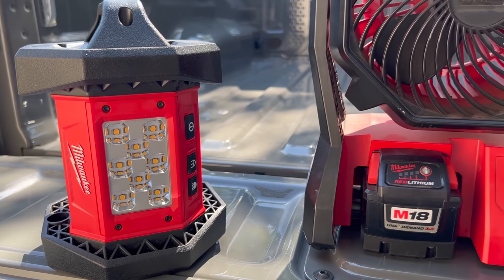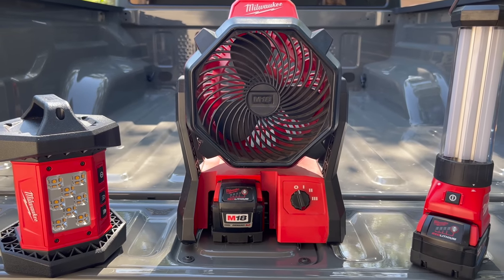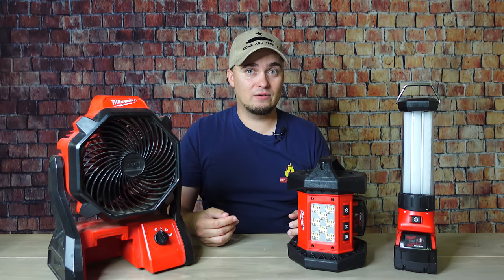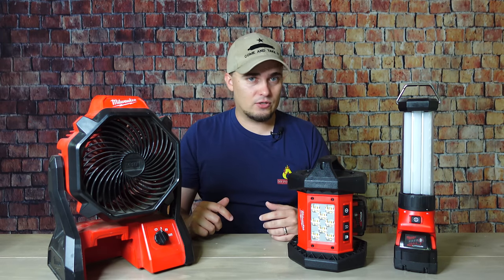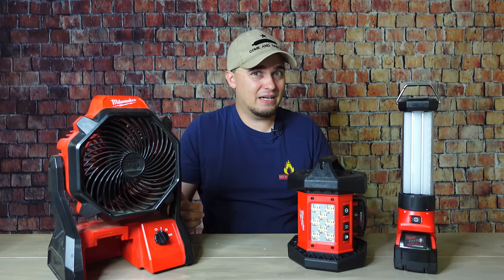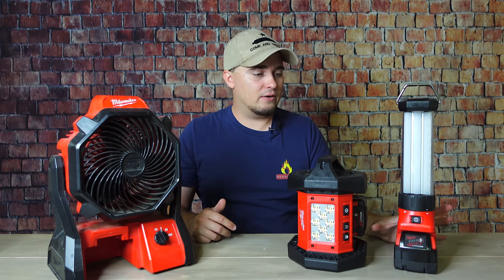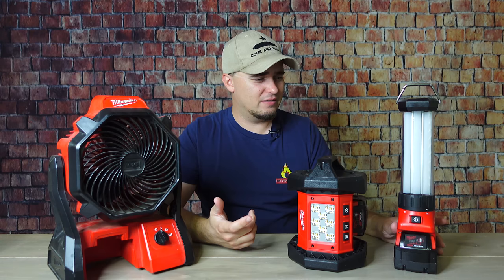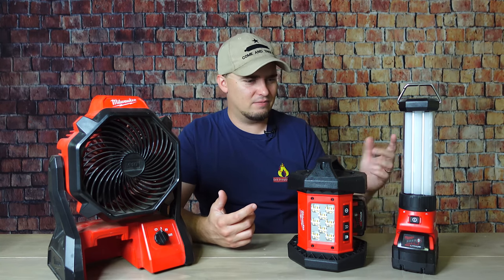Preppers might also want to have some more miscellaneous power tools — things like lights and fans that you're not using to make cuts or drill holes, but they can make working on projects a lot easier and help you in a grid-down situation. They run on the same batteries as your other tools, so as long as you can charge them, you're in good shape. These lights last a good long while on batteries, especially on lower settings — on its lowest setting with a five amp-hour battery, this one can last like 17 hours. And the floodlight, I mean, it just kind of turns night into day.